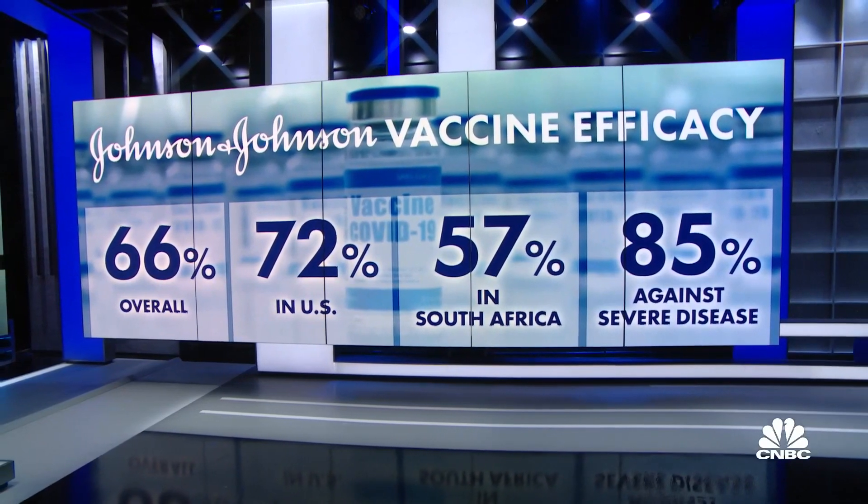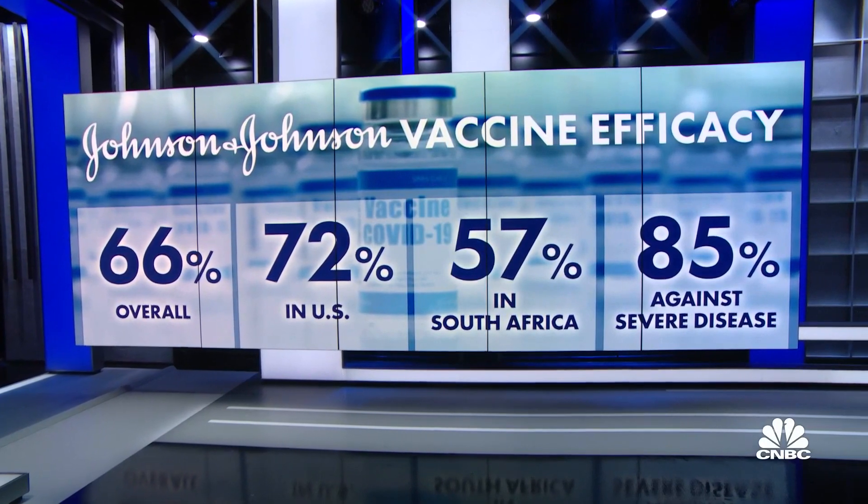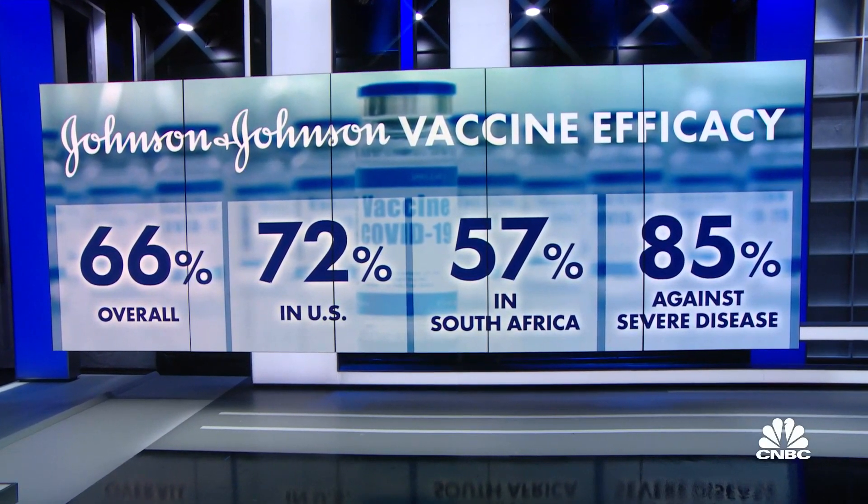Efficacy there was 57%. But against severe disease, which puts people in the hospital with COVID, the vaccine protected with 85% efficacy across all regions.